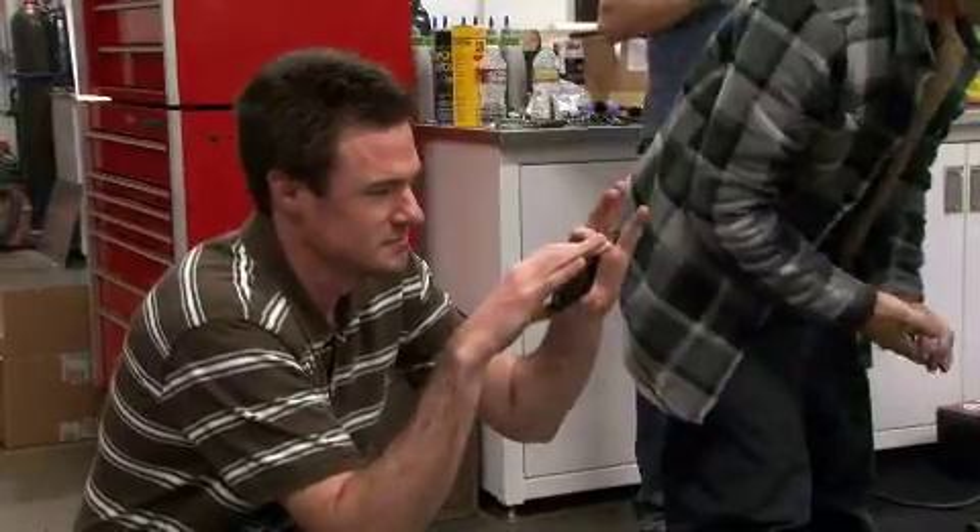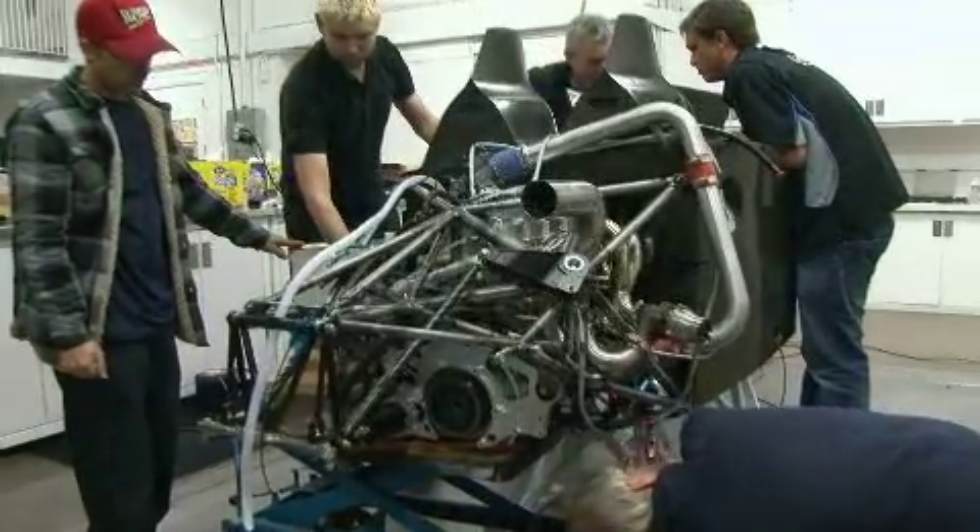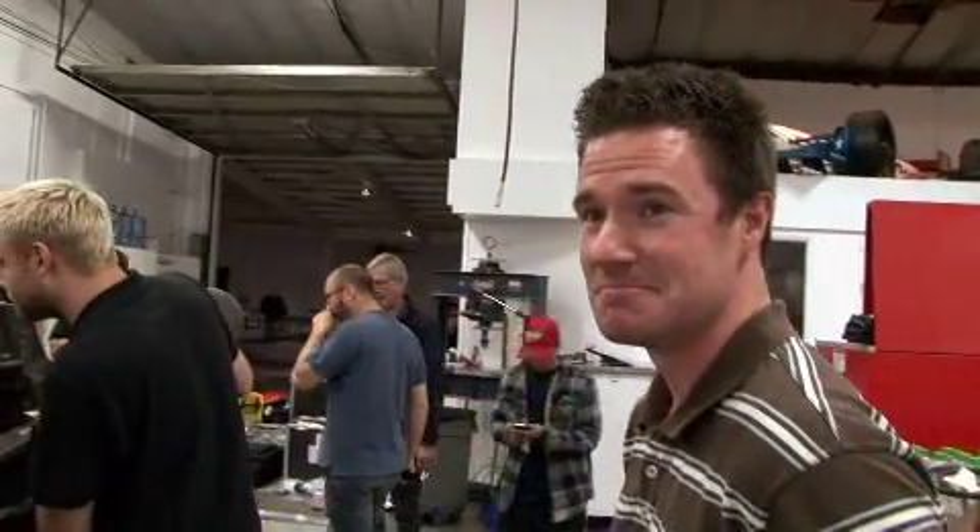It's hard to start it for the first time, so that's a pretty massive accomplishment. We have an engine, it's in the car, it runs. It's a big day. There are many big days to come, and it's good.